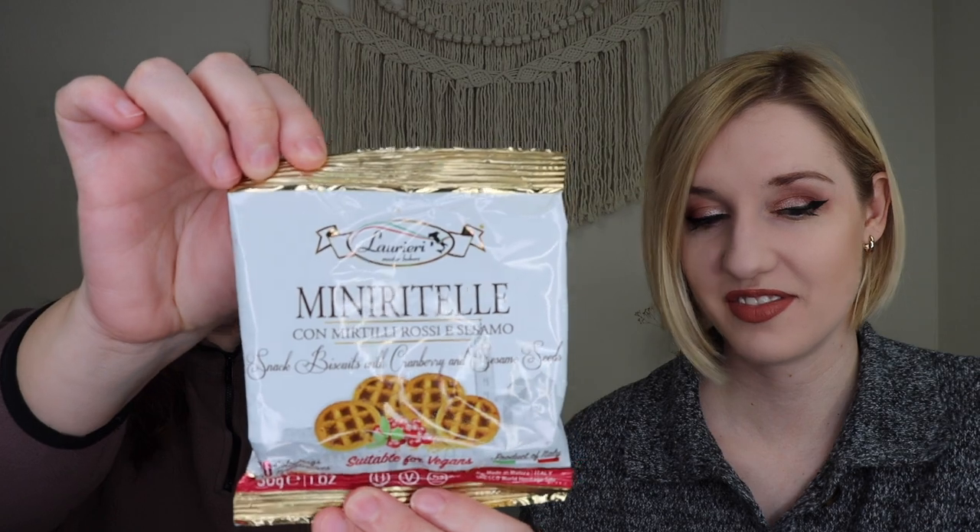Next up we're trying the cranberry and sesame seed biscuits that apparently taste like fall. They give mini Velveeta cracker vibes. They smell good — I can smell the cranberry. I really like the flavor; they do give Velveeta vibes, so if you don't like Velveeta you probably won't like these. The weird thing is as you chew them, it makes your mouth warm — not spicy, but there's a heat. I don't know if it's the sesame, but it was warming my mouth up both times. The cranberry flavor and sesame seed flavor are both there, and it kind of tastes like it has oats in it — really good overall.